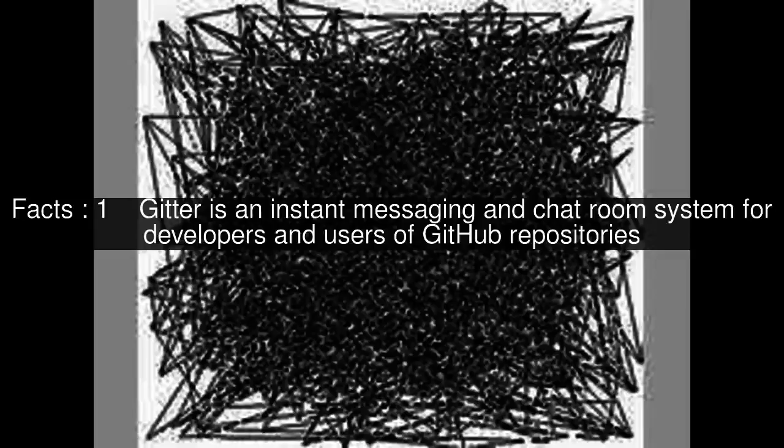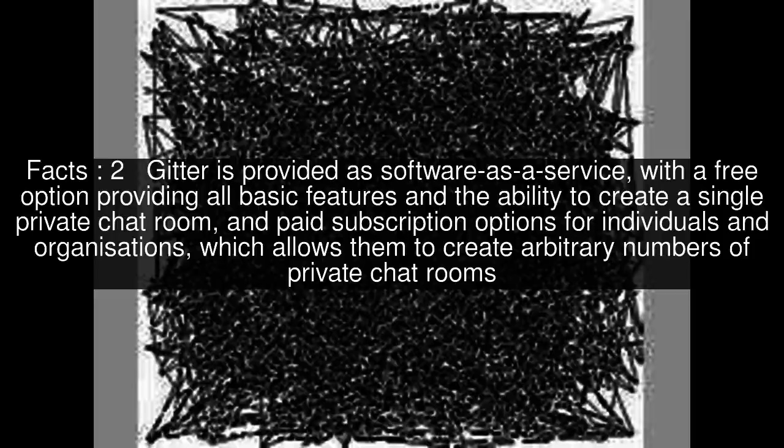Gitter is an instant messaging and chatroom system for developers and users of GitHub repositories. Gitter is provided as software as a service, with a free option providing all basic features and the ability to create a single private chatroom, and paid subscription options for individuals and organizations, which allows them to create arbitrary numbers of private chatrooms.